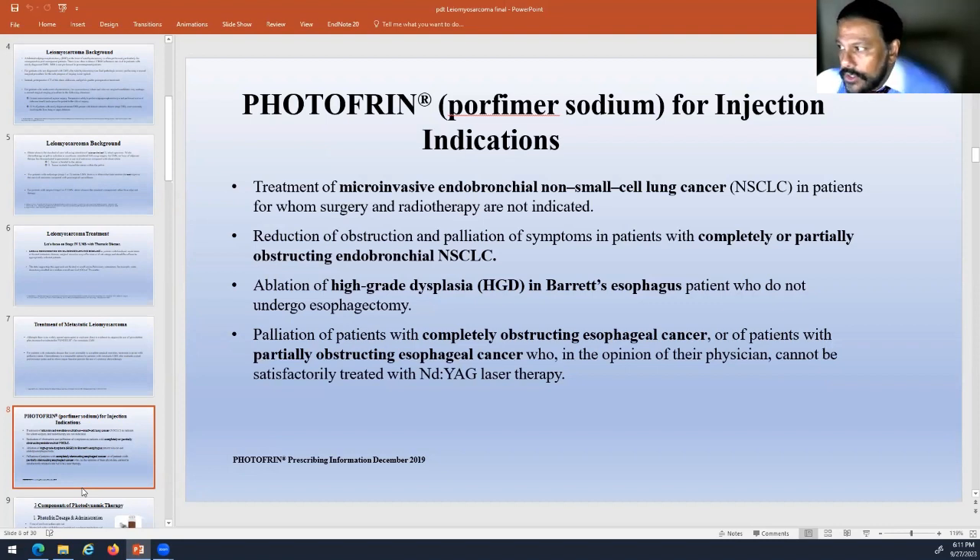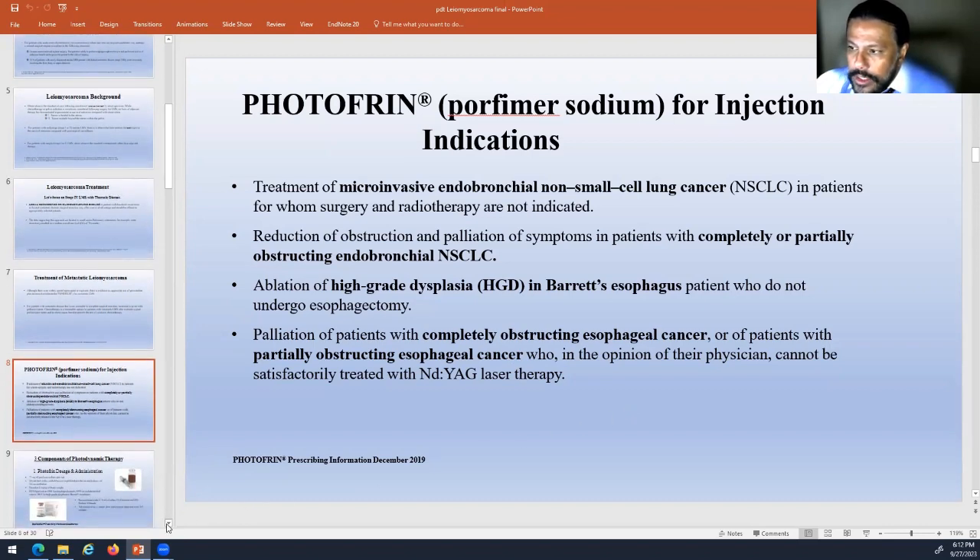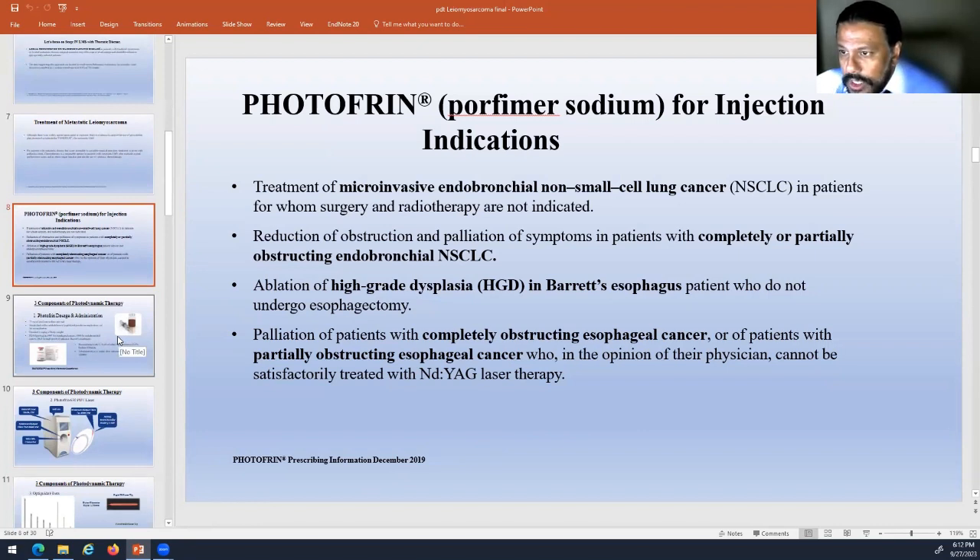Photofrin is used for the destruction, ablation, and palliation of symptoms for complete or partial obstruction of endobronchial lesions, high-grade dysplasias and esophageal cancers in those who couldn't undergo esophagectomy, and palliation for esophageal cancers that are completely or partially obstructing. It couldn't be treated with a YAG laser — which is basically a high-powered laser, almost like an acetylene torch that we use to cut out tumors — when we worry about thermal injury or penetration into other structures.